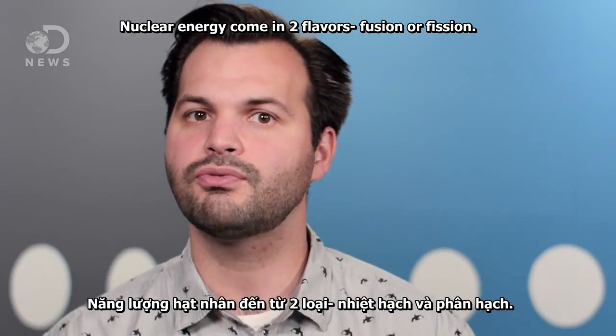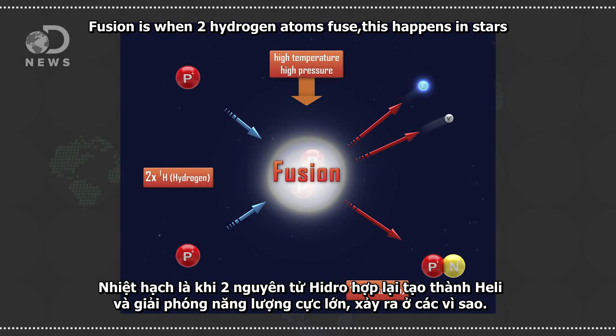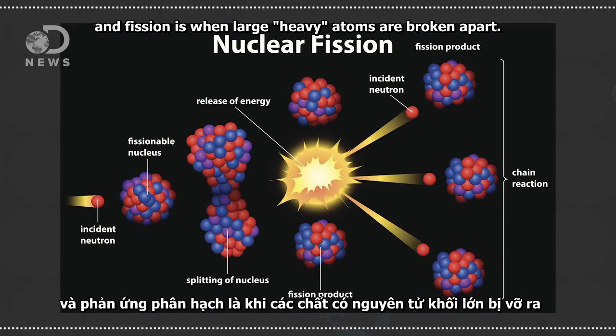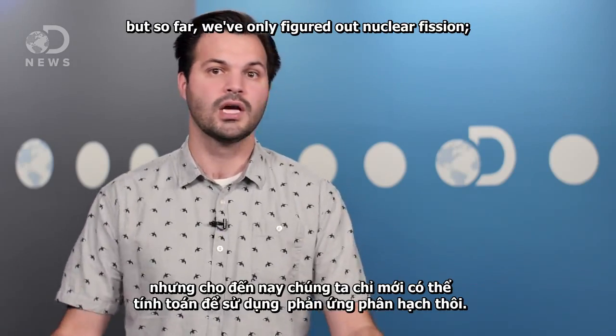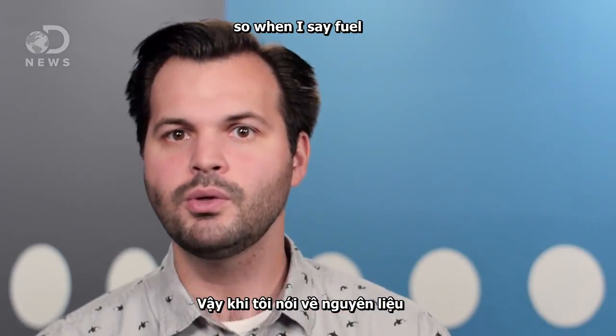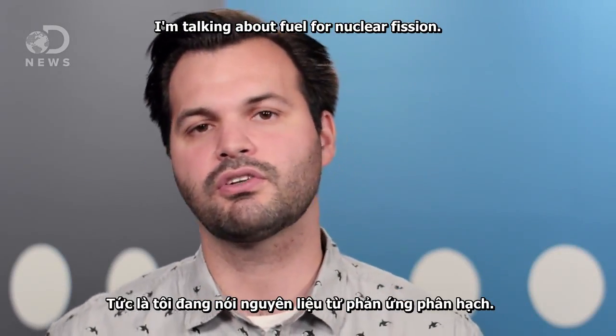Nuclear energy comes in two flavors: fusion or fission. Fusion is when two hydrogen atoms fuse — this happens in stars — and fission is when large, heavy atoms are broken apart. Both release energy, and both have pros and cons, but so far we've only figured out nuclear fission. So when I say fuel, I'm talking about fuel for nuclear fission.